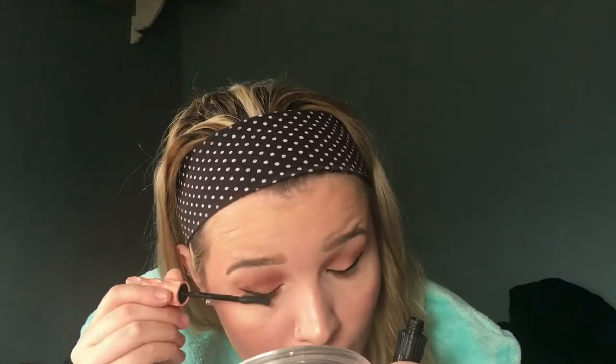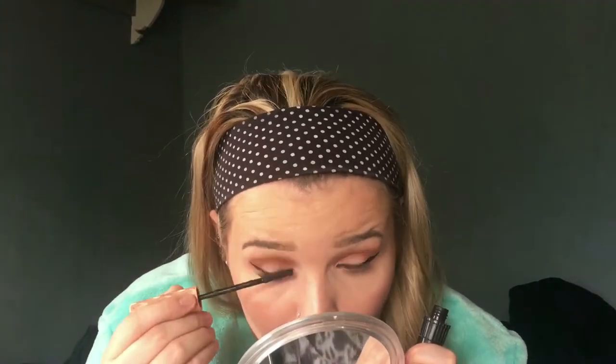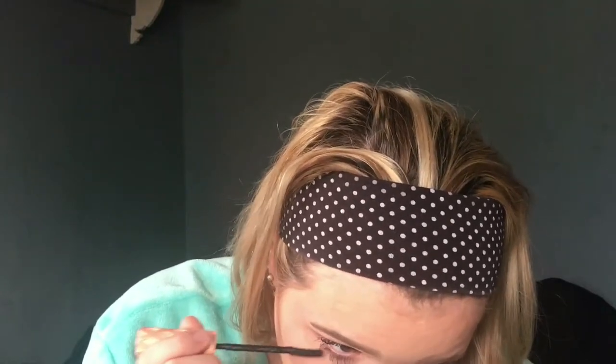To finish the look the mascaras I'm using are the Benefit Roller Lash first, just to lengthen and separate my lashes, and then for the second coat I'm going in with my Too Faced Better Than Sex mascara — that gives it volume and those gorgeous doll-like lashes you probably see on my Instagram.